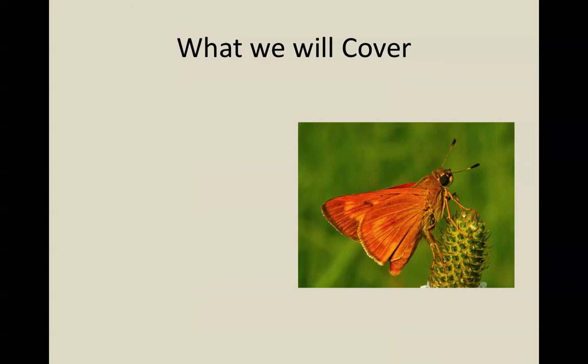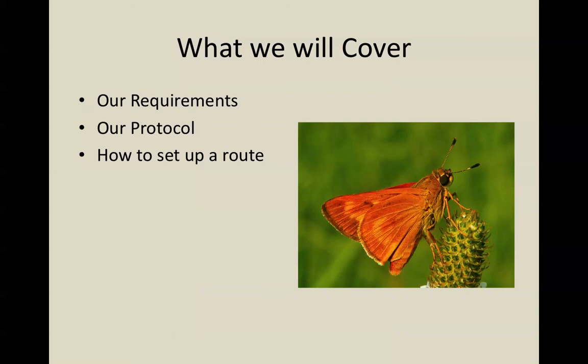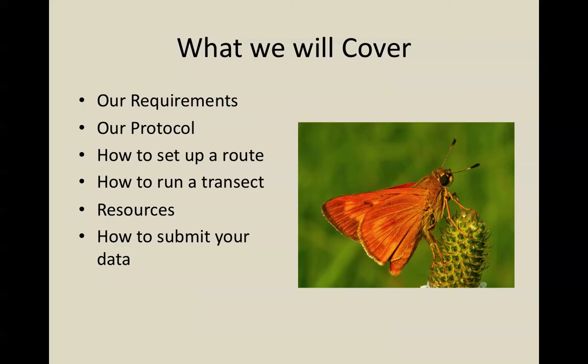What we're going to cover in this talk are things that you need to learn to actually become and run a butterfly monitoring route. We'll talk about what's required of butterfly monitors, some of the history of our protocol, how to go about setting up a route on your monitoring site, and what you actually do when you go out to monitor butterflies. We'll also talk about our website, where we have a lot of additional resources, and where the data submission page is located.